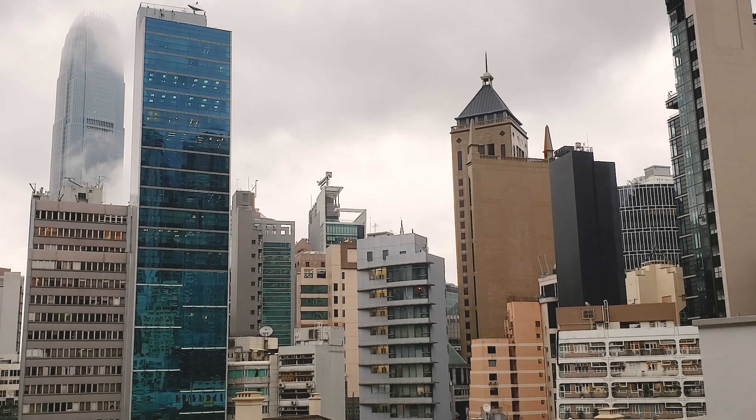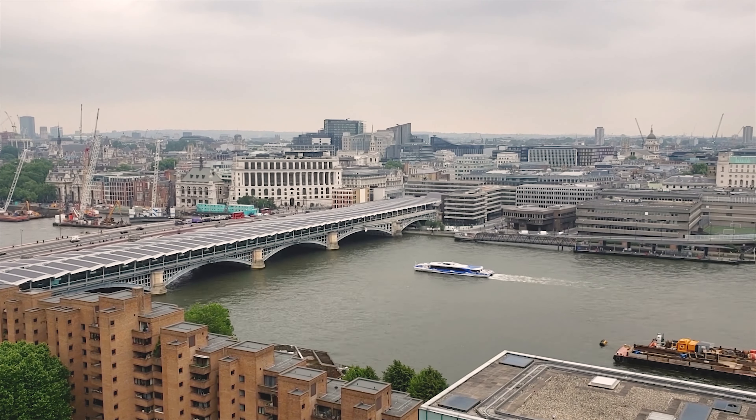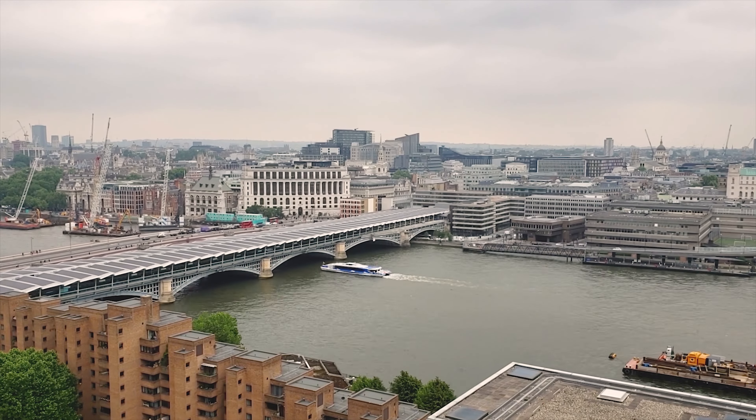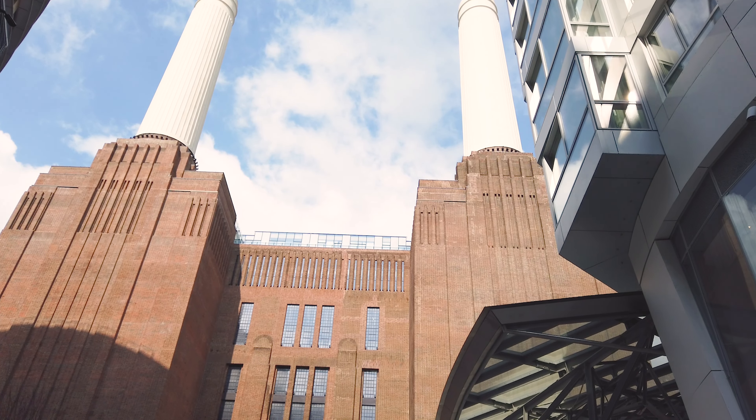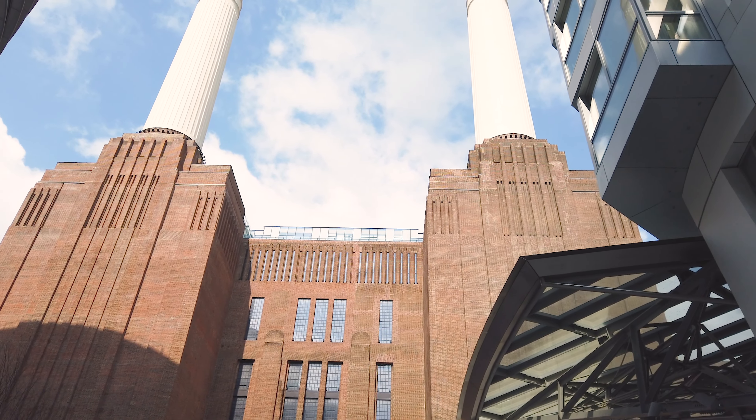This is a long-awaited European trip for me since the lift-off of the travel ban, and London made my last three days of the trip. I've been there several times already, yet there are definitely some new projects that are worthwhile to see.